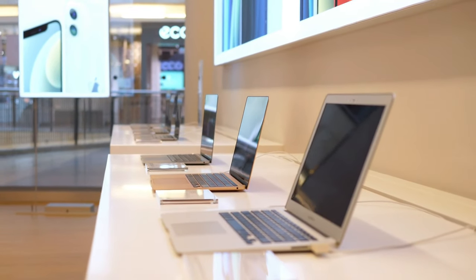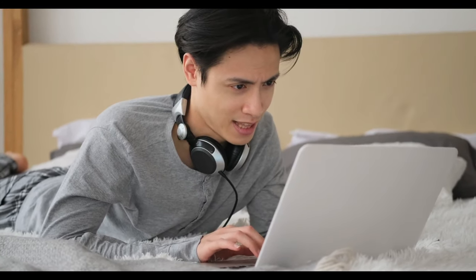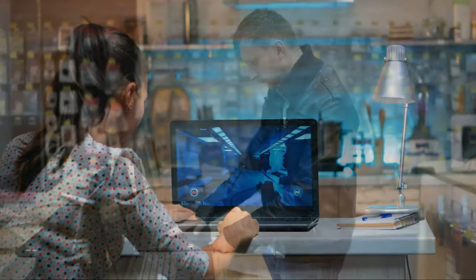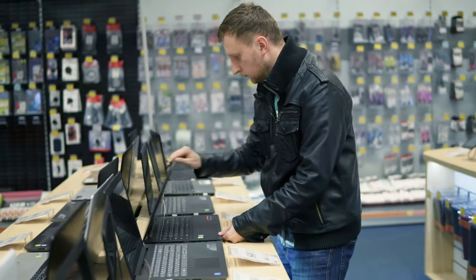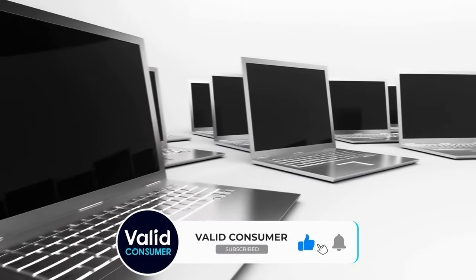However, the vast selection available can make choosing the right one for your needs quite challenging. Whether you're looking for an affordable Chromebook or a compact, fast Windows 11 laptop without breaking the bank, or if you're willing to invest more for premium options from renowned brands like Apple, Dell, HP, Lenovo, and others, there's something out there for everyone.